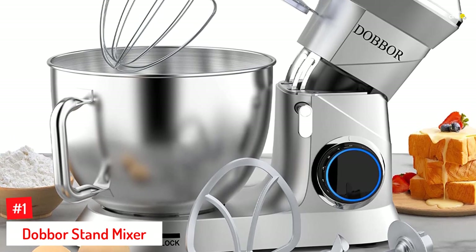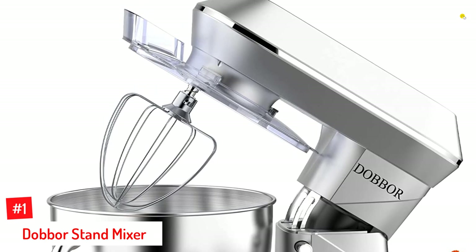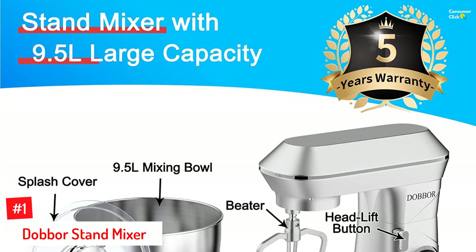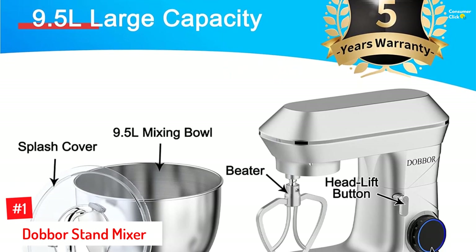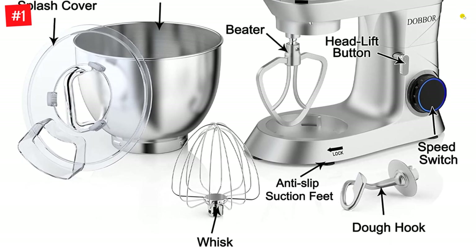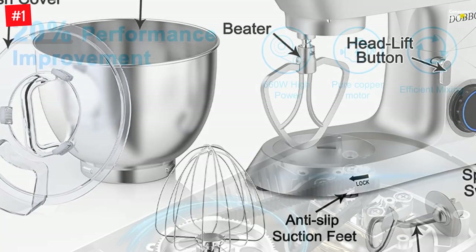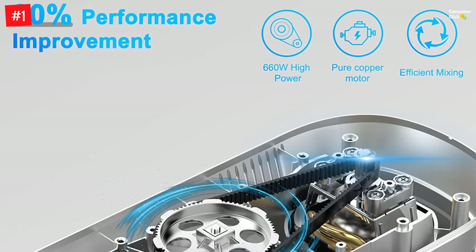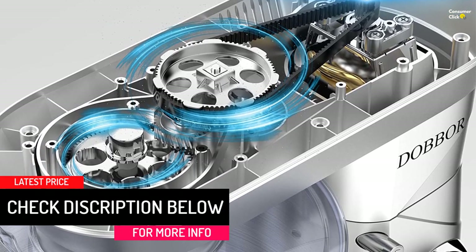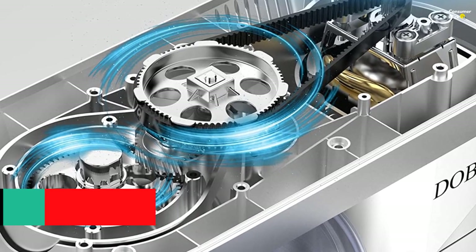Number 1: Dabor Stand Mixer. No matter how many cake or cookie batches you want to make, Dabor's 8.5-quart stainless steel bowl can handle it easily. This powerful machine features a 660W motor and offers 6-speed options with a pulse function to quickly and thoroughly whip, knead, and mix ingredients for a wide range of recipes. It features a button that tilts the mixer to provide easy access to the mixing bowl, and the splash shield prevents dry ingredients from scattering and batters from splattering. The mixer's head includes a shaft that connects to attachments such as an aluminum dough hook, beater, and stainless steel egg whisk.